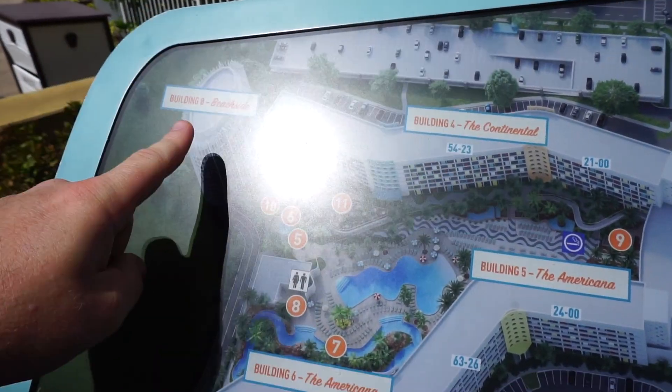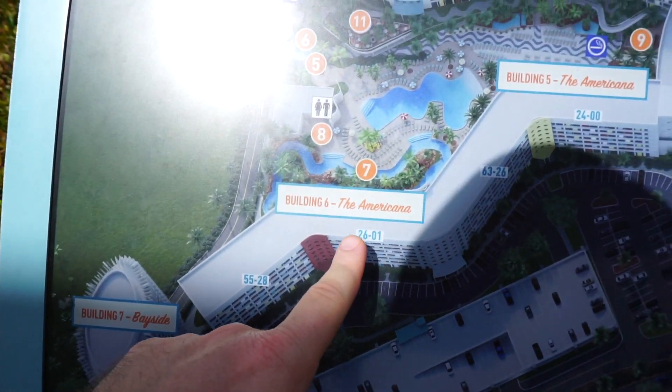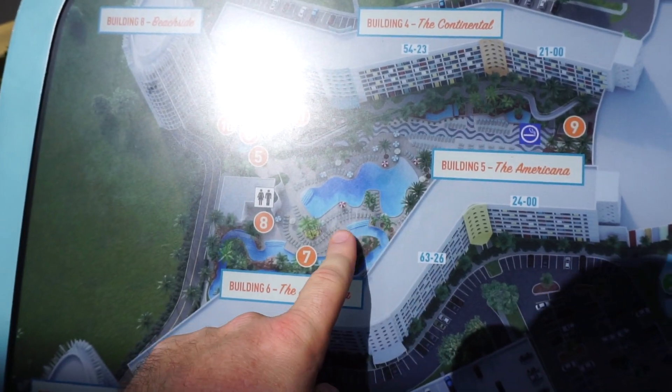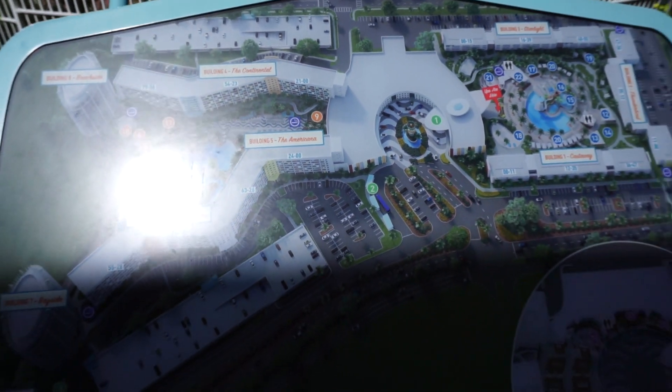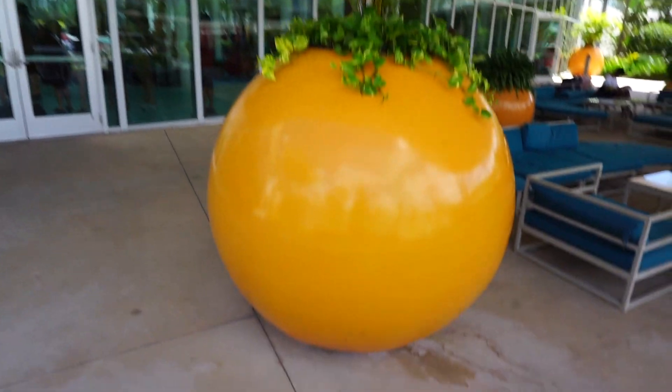And then they have a separate side which is home to Beachside, Bayside, the Americana, and the Continental. And there's a lazy river and a pool in this spot too. All the plants they have here, they make it look like oranges — isn't that cool? Gonna head inside the lobby right now.